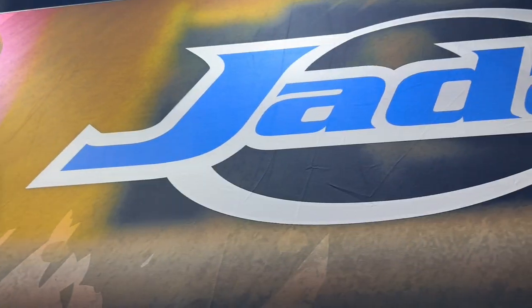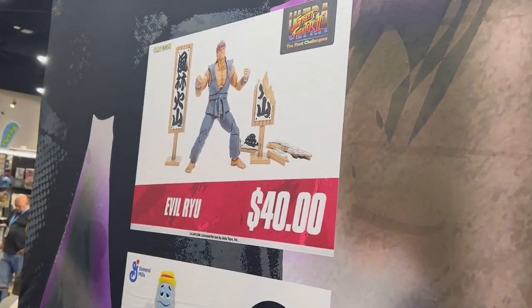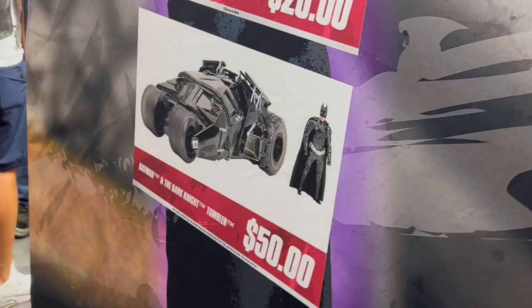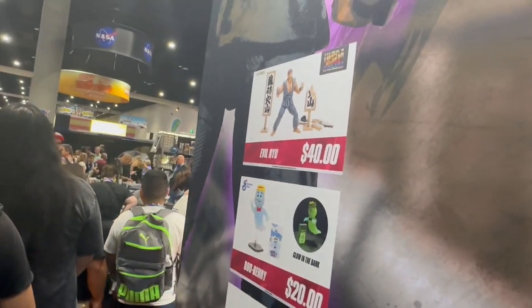I'm here in line at Jada Toys. We got the goodies: Evil Ryu — he will be mine, Glow in the Dark Blueberry — he will be mine, and then this Batman Dark Knight Tumbler — he will not be mine. But the other two will. Very excited to get these in hand.